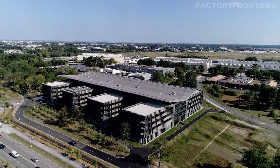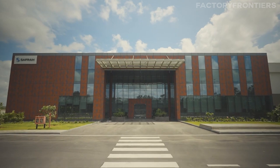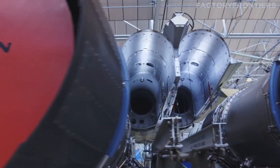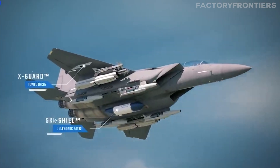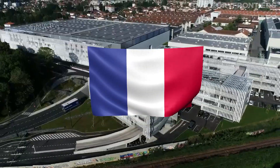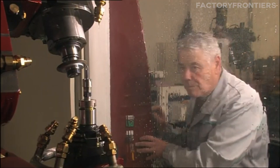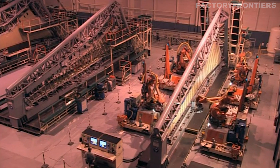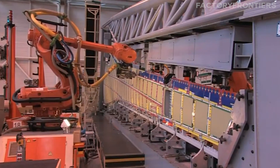Several renowned French companies are involved in the production of these advanced materials. Dassault Aviation, a global leader in aerospace technology, plays a central role in the design and assembly of the fighter jets. They work closely with Safran, a multinational company specializing in aerospace and defense systems, who provides the jet's powerful engines and sophisticated avionics. Thales, another key player in the French defense industry, contributes advanced electronic warfare systems and radar technology. The aircraft's components are produced in highly secure, climate-controlled facilities using the latest CNC machines and advanced robotic systems, ensuring unparalleled precision and consistency.